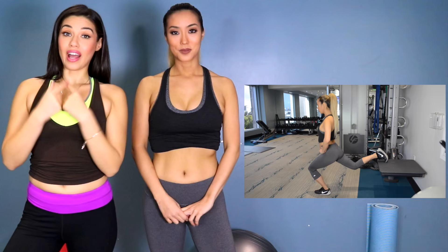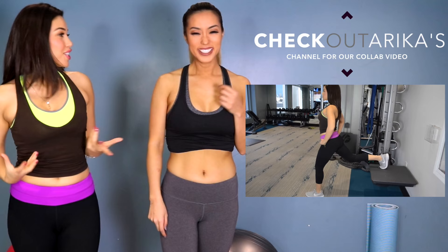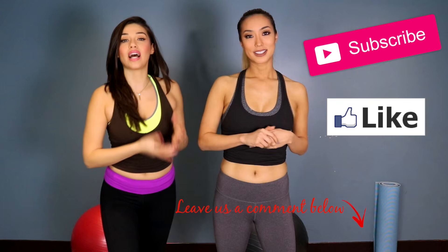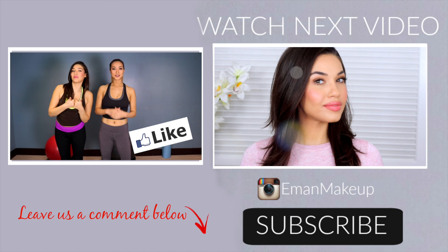We did another video on Arika's channel talking about the booty and how to get a nice butt — be sure to check that out. Leave us your comments below. If you want to see more videos with Arika and I, whether it's exercise or food, let us know in the comments and hit that like button if you want to see more. Thank you so much for watching — we love you guys and we'll see you again very soon. Bye!